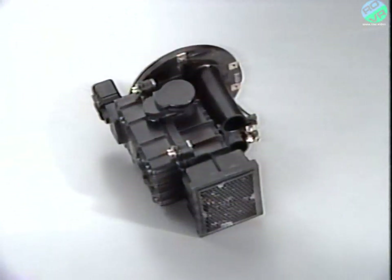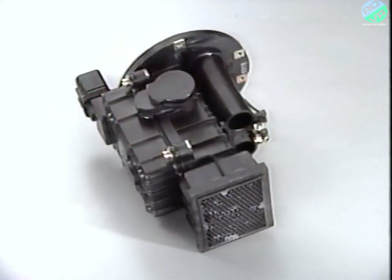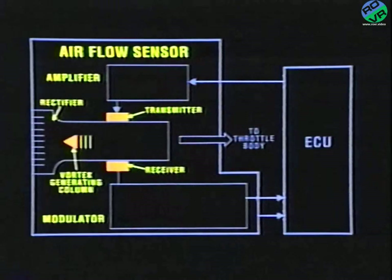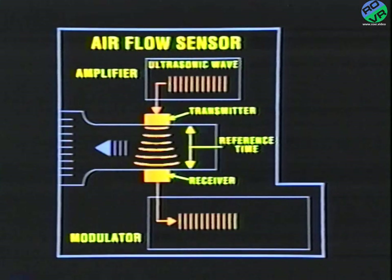One of the unique sensors of this system is the airflow sensor. This sensor uses the Karman vortex phenomenon to measure the volume of air that enters the engine through the air cleaner. The airflow sensor consists of a rectifier, vortex generating column, transmitter and receiver, amplifier, and modulator. The transmitter sends out ultrasonic waves. These sound waves travel from one side of the airflow sensor to the other. On the other side is a receiver. The amount of time it takes these sound waves to travel from the transmitter to the receiver without airflow interference is called the reference time.